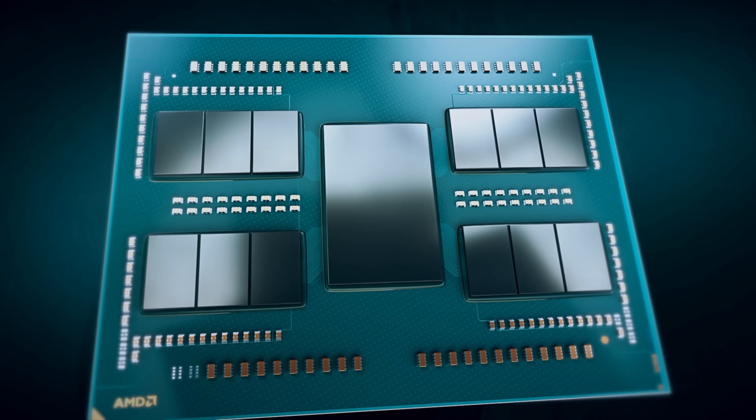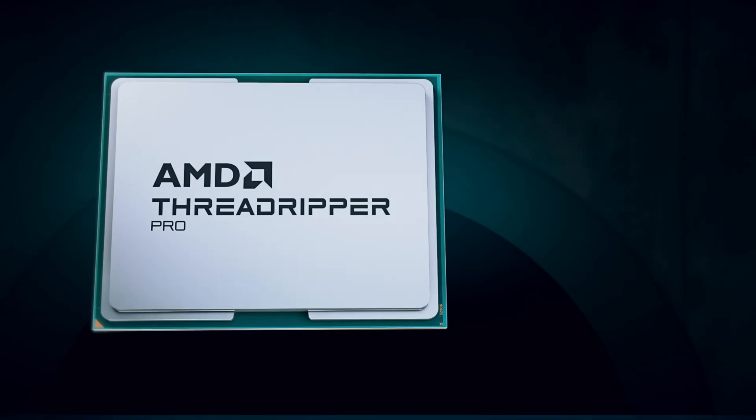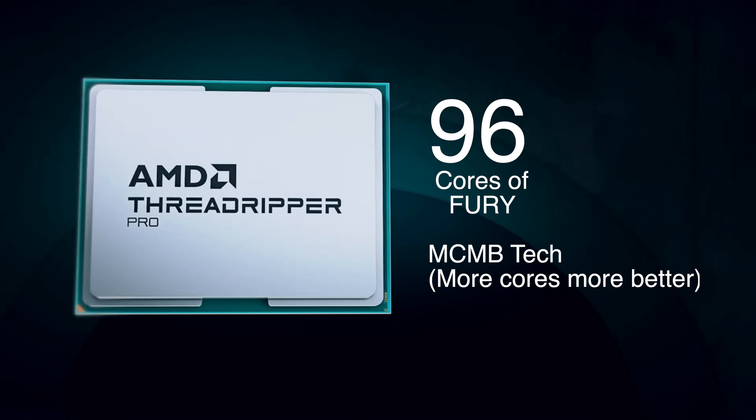But now let's pivot to the main event — the new champion of silicon, the Threadripper 7995WX. With the heart of a Ryzen 9 and the brawn of 96 cores, this PC is no mere upgrade. It's a major evolution. As we dive deep into the technological alchemy between the old and new, brace for insights to challenge what you thought possible from a desktop workstation.